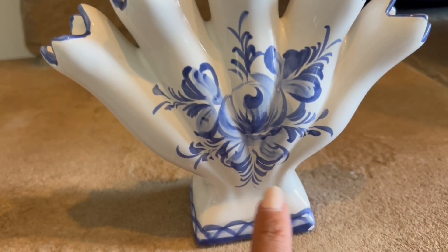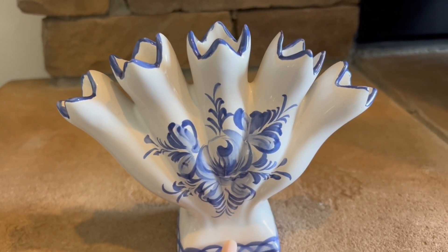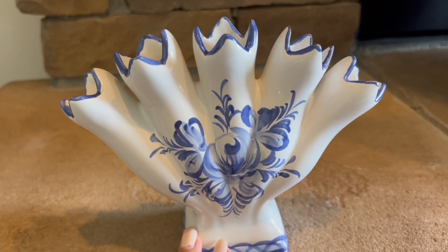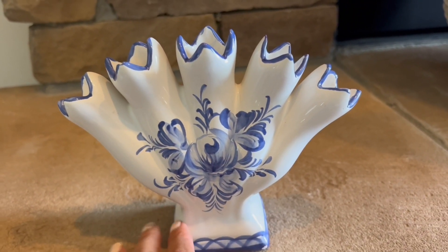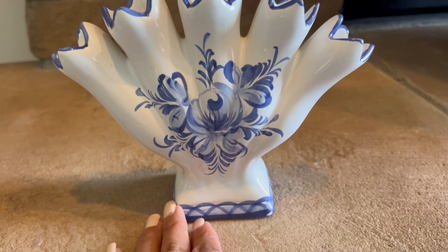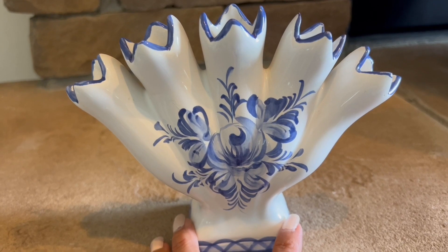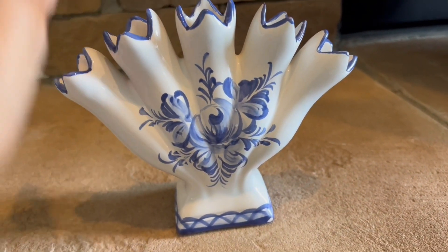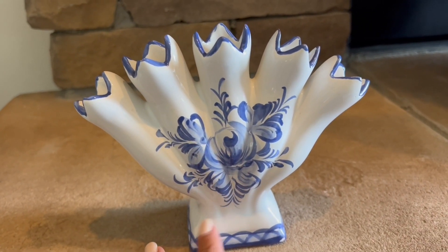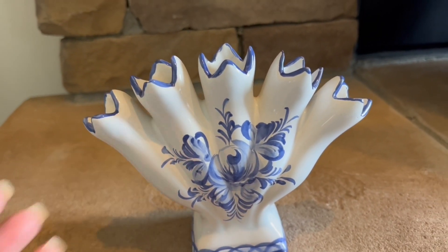If you see something like this at Goodwill, pick it up — it's very rare to find. They have these on Etsy and other websites and they can be expensive. I was hunting for this for a while and I'm so happy to find it at the thrift store. If you're a blue and white lover, pick this up to add to your collection.